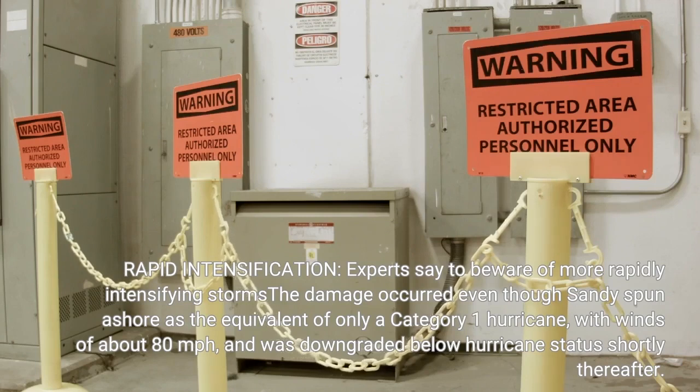The damage occurred even though Sandy came ashore as the equivalent of only a Category 1 hurricane, with winds of about 80 mph, and was downgraded below hurricane status shortly thereafter.